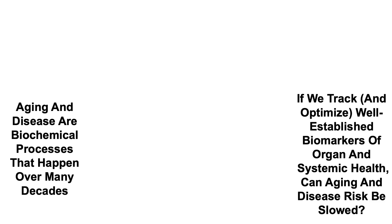Aging and disease are biochemical processes that happen over many decades. So if we track and optimize well-established biomarkers of organ and systemic health, can aging and disease risk be slowed?